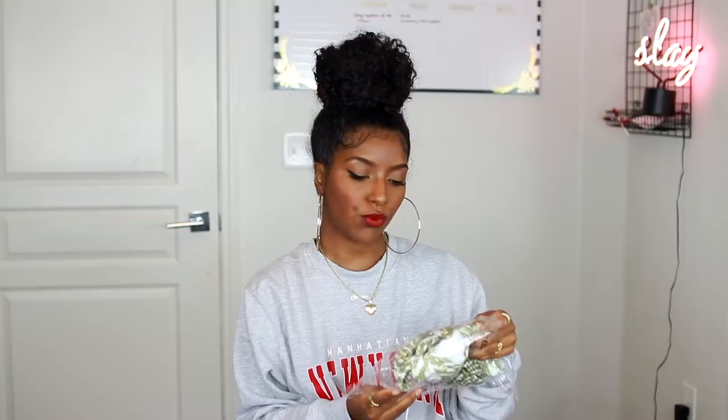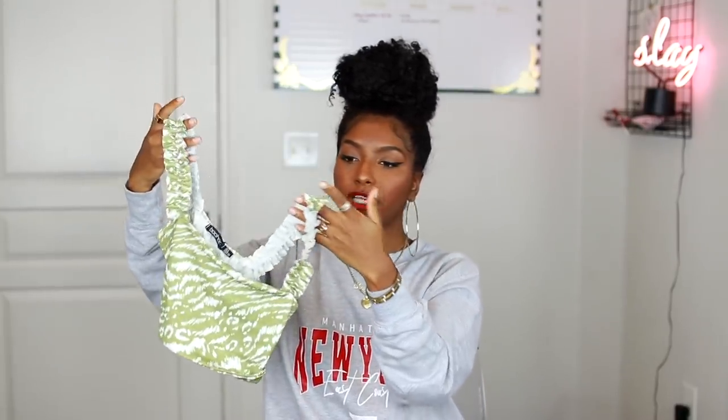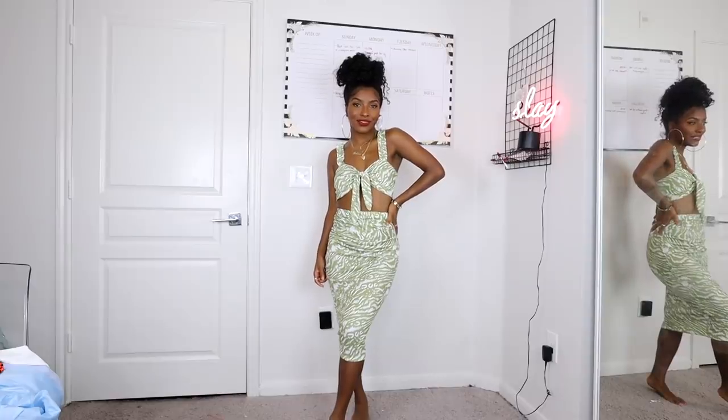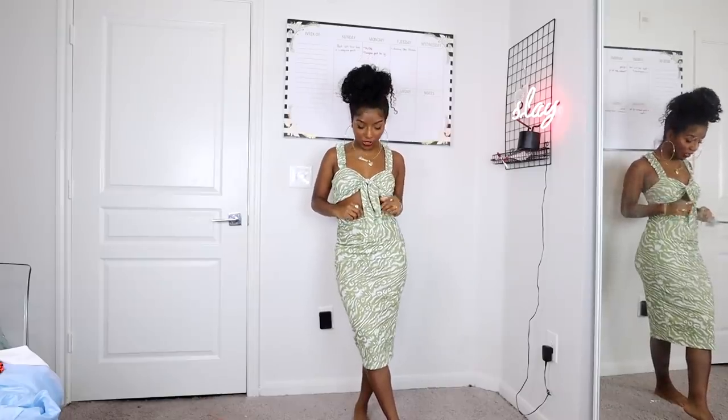I picked up some two-piece outfits — the first is this animal print ruffle strap tie-front crop top set. There's a midi-length skirt in a sage green color that's really nice and form-fitting, and then the matching crop top has little ruffles on the sleeves which I thought was very girly. You tie it in the front. This is how the two-piece set looks — I tied it in the middle for a bralette feel. It's so cute, definitely dinner ready and party ready.